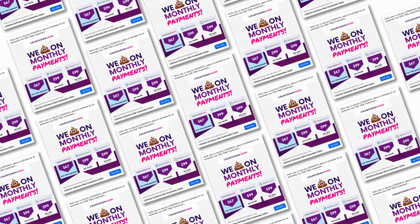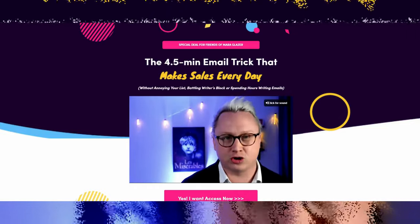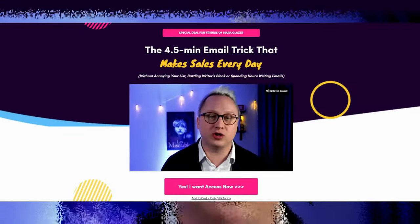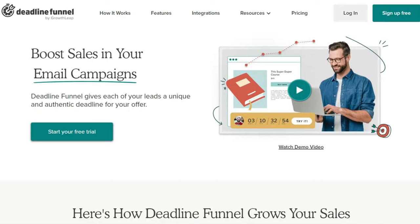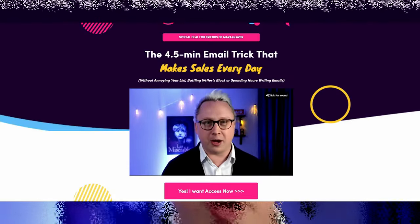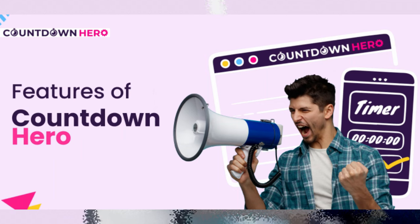If you've been looking for a way to increase your sales and conversions for your online business, there's a 10 out of 10 good chance that you've stumbled across an ad or two for Countdown Hero — an app that claims it can boost your conversions and sales, and that it's better than competitors like Deadline Funnel and Thrive Ultimatum. But is Countdown Hero really worth it? Keep watching to find out, because it's time to separate the hype from reality.